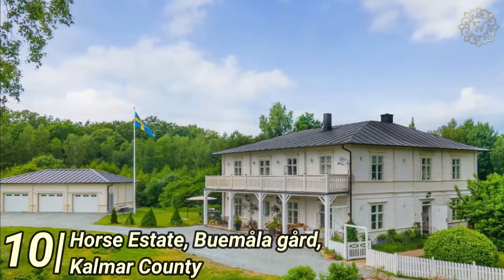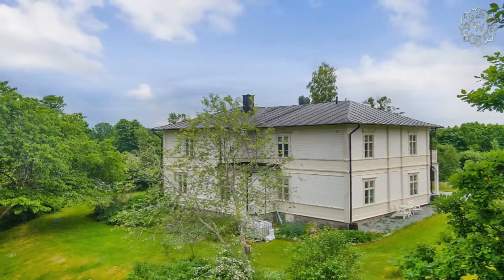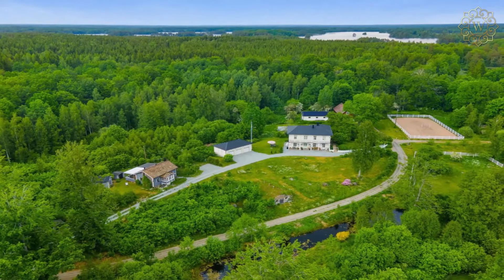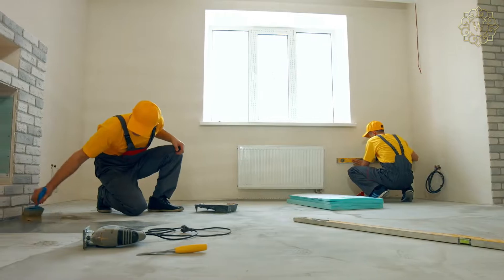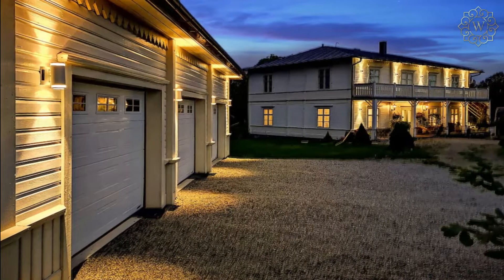Number 10: Horse Estate Vamala Gard, Kalmar County — $950,000. Let's start this list with the house that is the epitome of country life in Sweden. This scenic horse estate is located 5 miles west of Kalmar. The main building is 3,200 square feet and was built in the 1850s. It underwent an extreme makeover, leaving it to be what is now known as a charming and high-form residence.